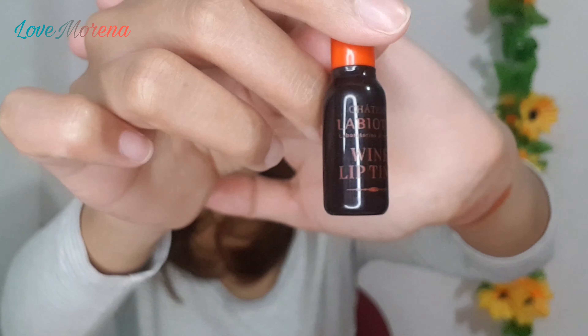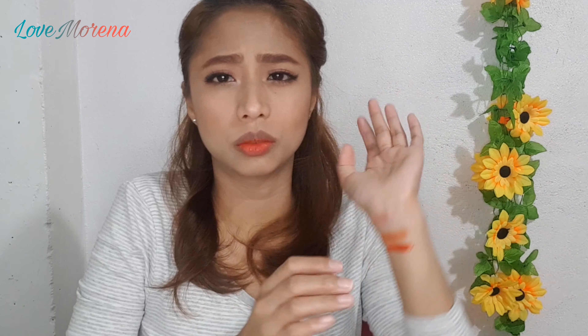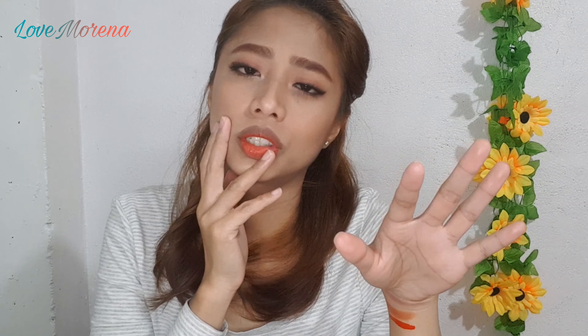Now, this is another orangey one, however this one has a different consistency. It's the Chateau La Biotte Wine Lip Tint. As you can see it looks orange, but when it's applied, it's red-orange. The difference between this and KJM Cosmetics is this formula has what we call a semi-gel finish. It doesn't dry as quickly, unlike the KJM Cosmetics. It's a gel finish and it's moisturizing on the lips too.